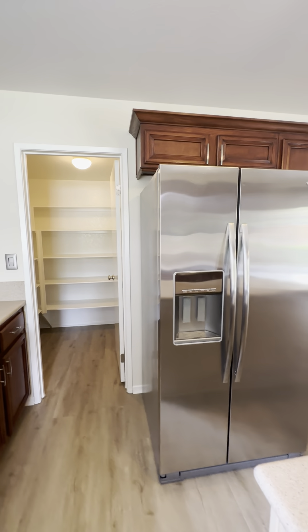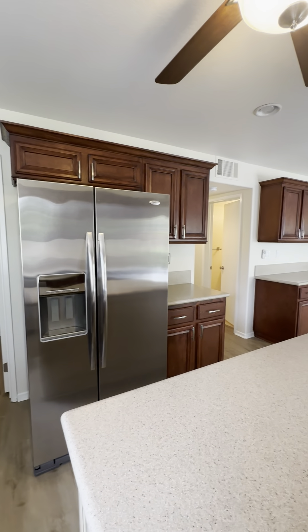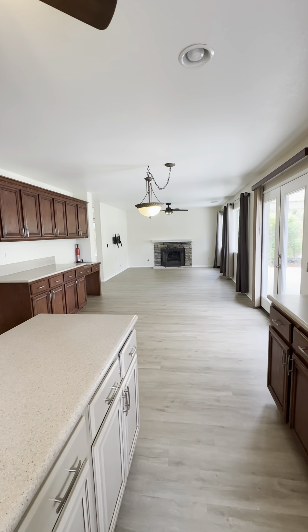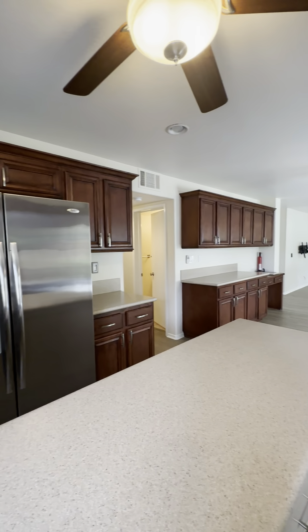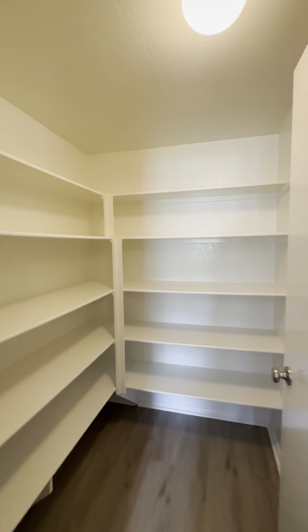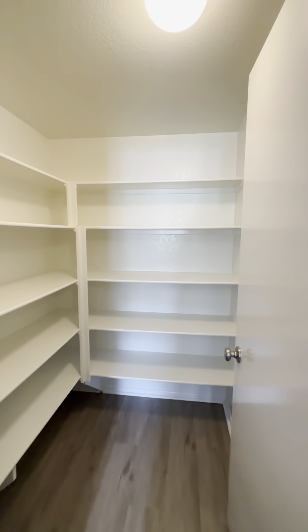This refrigerator will be replaced soon. There's all new flooring throughout the whole house — downstairs is this flooring, and upstairs is carpet. Here's your pantry space with lots of room in here.